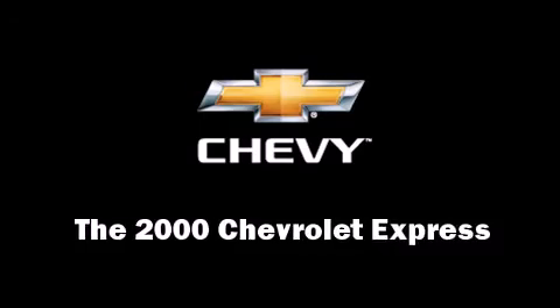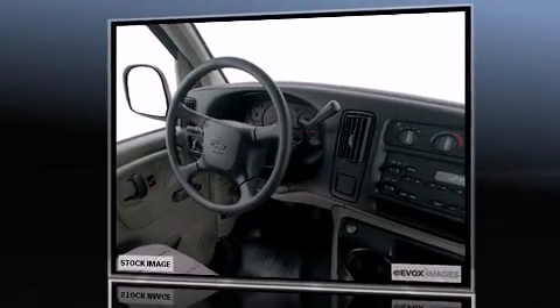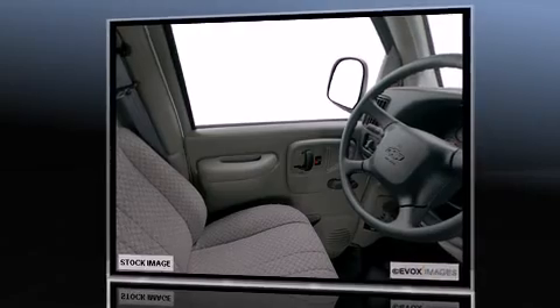The 2000 Chevrolet Express. Smooth gear shifts are achieved thanks to the powerful eight-cylinder engine, providing a spirited yet composed ride and drive.